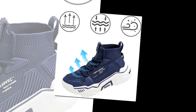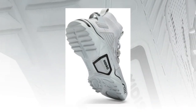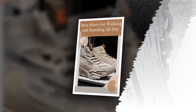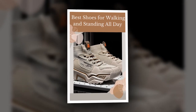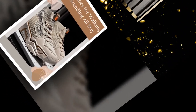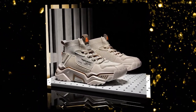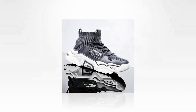Hey everyone, welcome back, where we bring you the best product reviews to make your life easier and more comfortable. Today, we're diving into a shoe that has received rave reviews from thousands of customers on Amazon. It's stylish, comfortable, and designed specifically for people who are on their feet all day. I'm talking about the Sanex men's fashion shoes. If you're looking for the best shoes for walking and standing all day, stay tuned because these might just be the perfect fit for you.